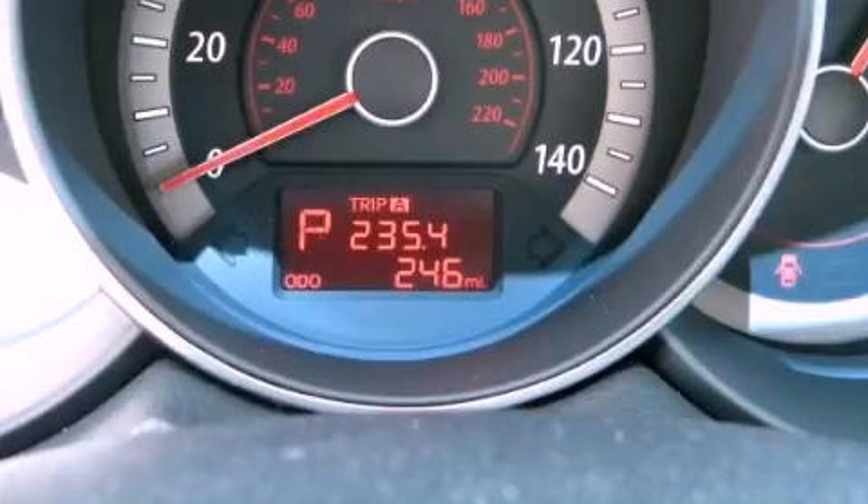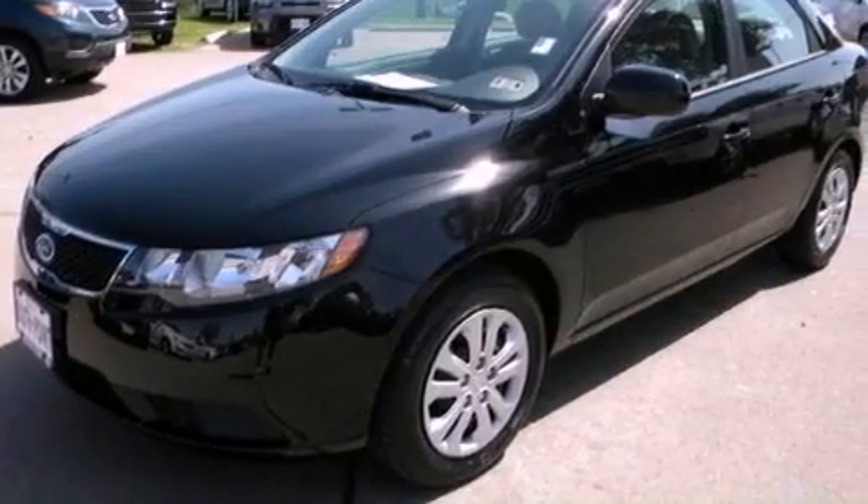This is a 2012 Kia Forte. It features a 2.0-liter four-cylinder engine and a manual transmission.